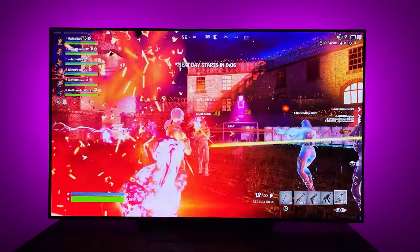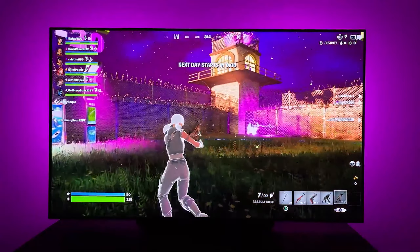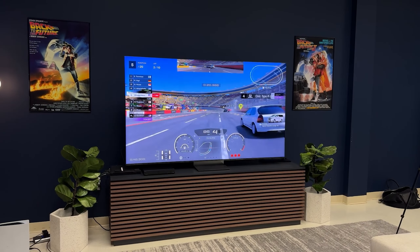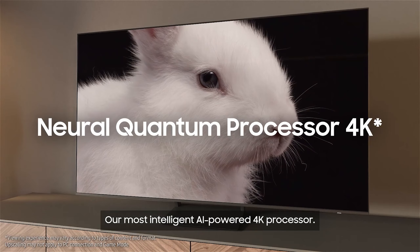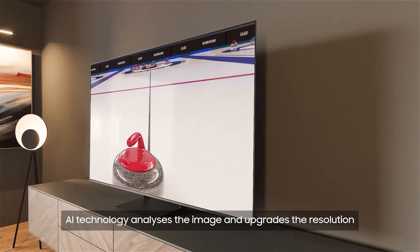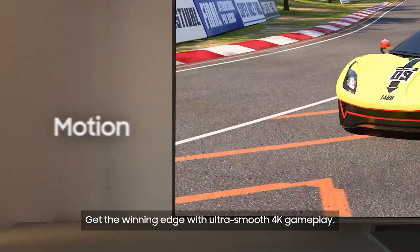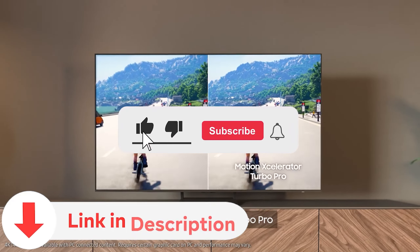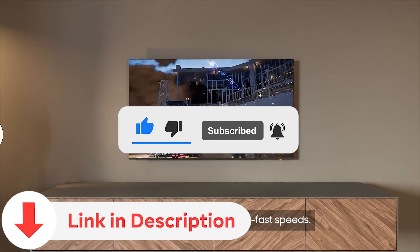Today we're diving into the world of gaming TVs to discover the best options for an immersive gaming experience. Whether you're a casual gamer or a dedicated enthusiast, finding the right TV can make all the difference. Stay tuned as we explore top picks and essential features. Don't forget to subscribe and check the video description for links to the products mentioned.